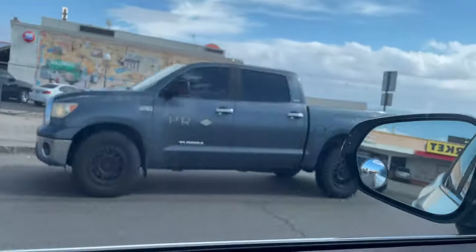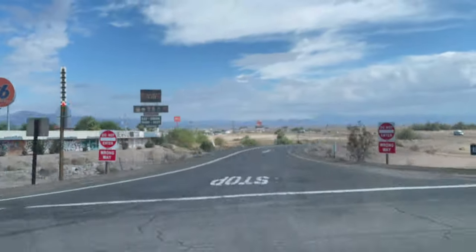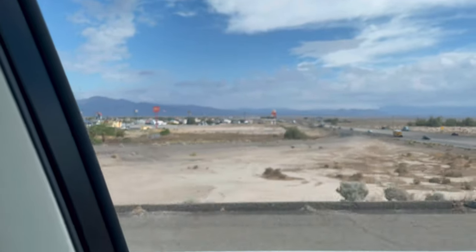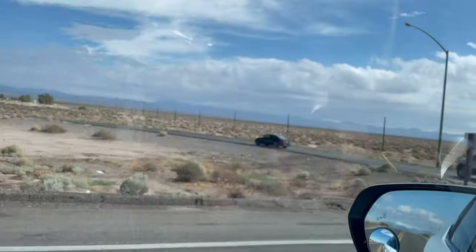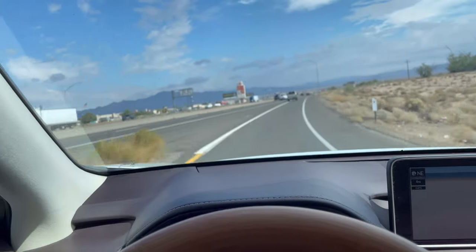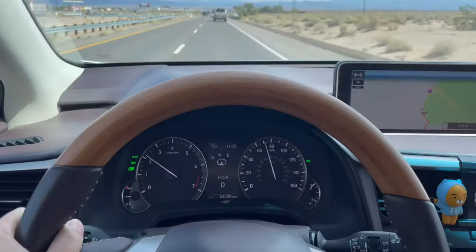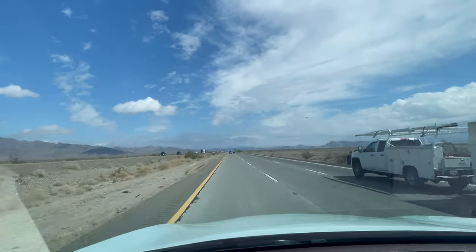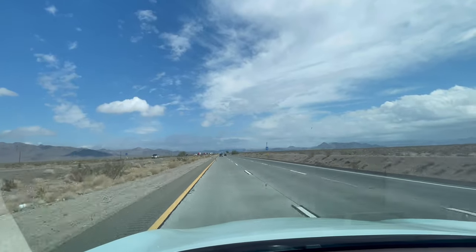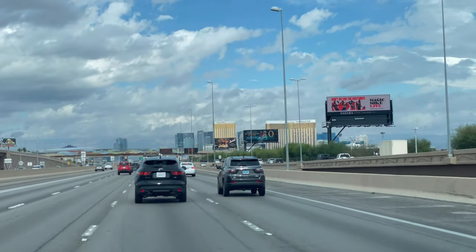Hey guys, welcome back to my channel Tactical Expedition. Today I'm filming the relaxing places and I'm heading to Las Vegas. This is the famous rest area in Baker — you can tell by the thermometer tower back there. Right now the temperature is 73. It was raining in LA but not here. I'm driving the Lexus RX 350 with full option bamboo steering and wide navigation. This is the typical view of traveling across the United States — about three and a half hours, but time went by fast.